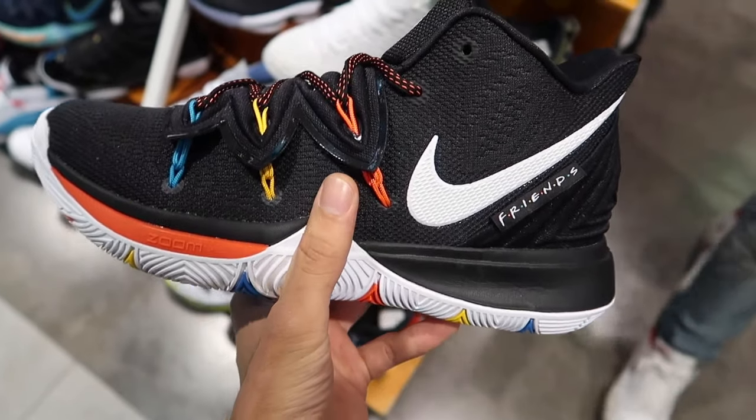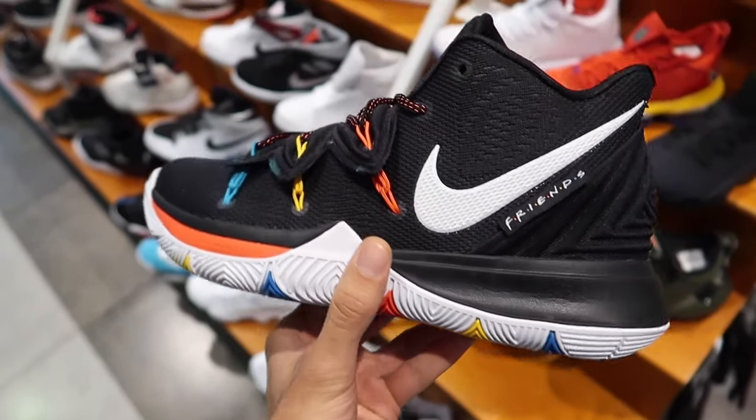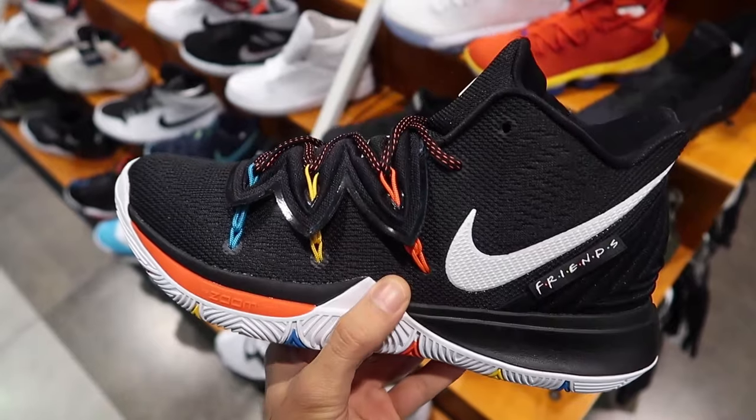I'm still really surprised they did a Friends and Kyrie collaboration on a pair of sneakers. What's next — How I Met Your Mother and Kyrie? Maybe one day. So that was Champs Sports here at Yorkdale. We also bumped into a subscriber here — fellow Filipino. Shout out to all my Filipinos out there, Pinoy Pride. Shout out to Kevin.